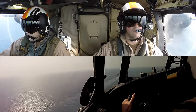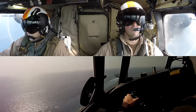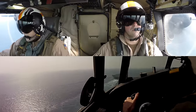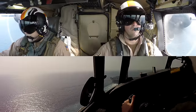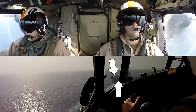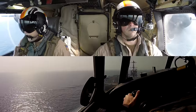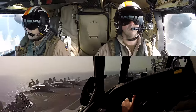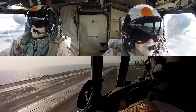Look at the AOA indexer — angle of attack. A red chevron on the bottom means I'm fast, green on top means I'm slow, and amber circle means I'm on speed, where we want to be. I'm flying the ball but I'm a little fast, working it down. Meatball, lineup, AOA — just got on speed, back outside. We're looking good but I'm a little high, working it down. Down center line. A little power to catch it, easy with it. Ball, ball, ball... there it is.